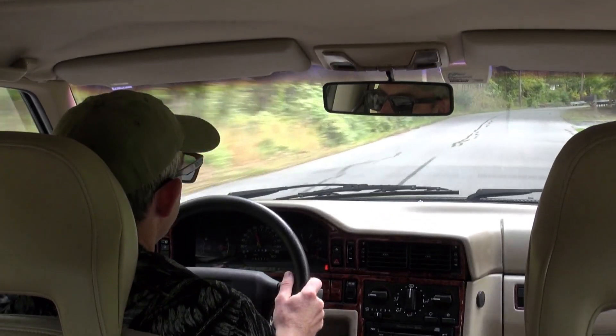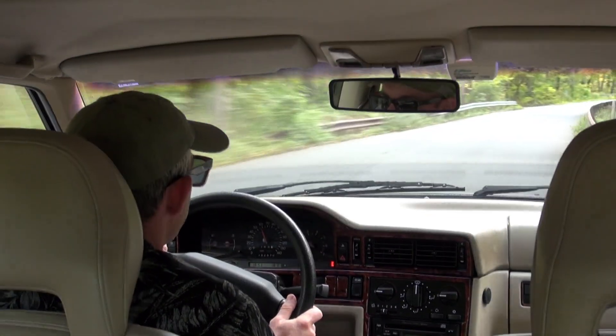Right now we're going nearly 60 miles an hour on a gently curving back road.